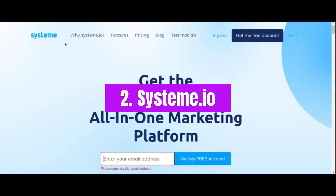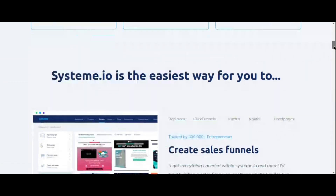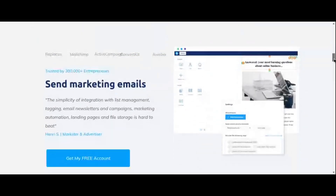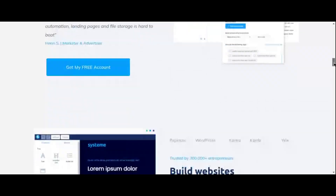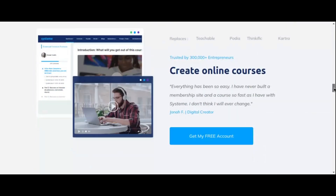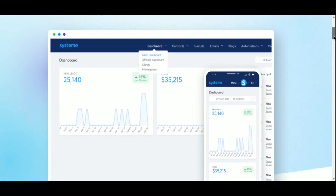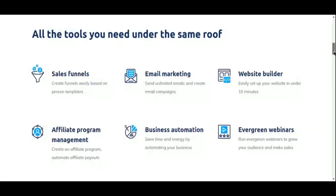Number two: Systeme.io. If you're searching for an all-in-one platform tailored specifically for affiliate marketers, look no further than Systeme.io. This versatile tool is designed to streamline every aspect of your affiliate marketing funnel, from lead generation to conversion and beyond. Systeme.io offers a user-friendly interface that empowers even the most tech-challenged individuals to create professional-looking landing pages with ease.